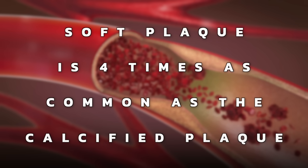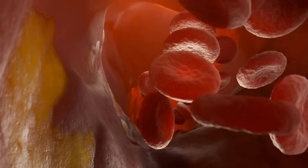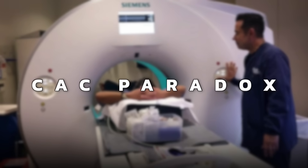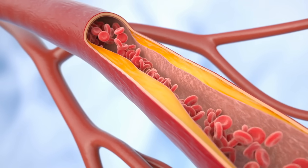The soft plaque is four times as common as the calcified plaque. When you get a CAC test, they give you a score that represents how much plaque you have in your arteries — mainly the calcified plaque, because a lot of the soft plaque does not show up on a CAC score. There's something called a CAC paradox where your CAC score might go up after changing your diet and getting healthy — but it's not getting worse. You're just converting more of that soft plaque to hard plaque where it becomes more stable.